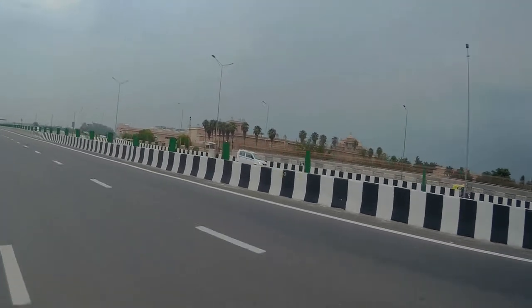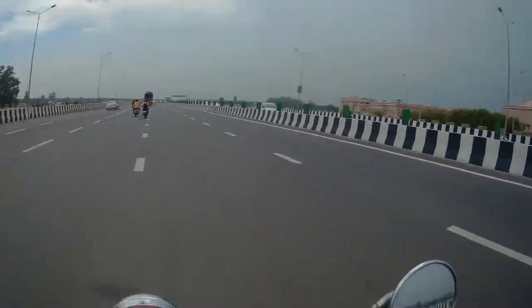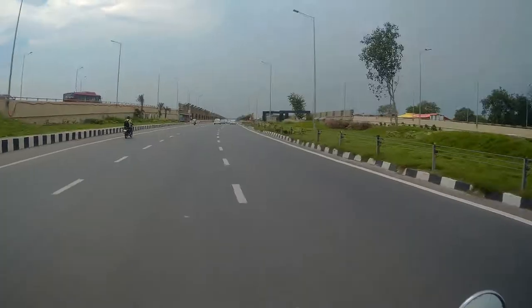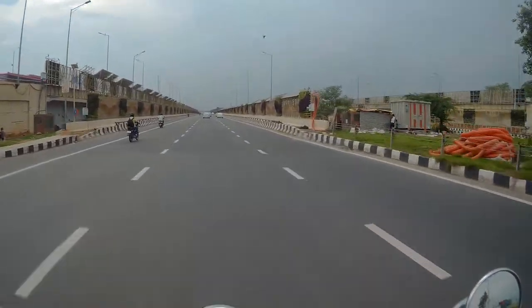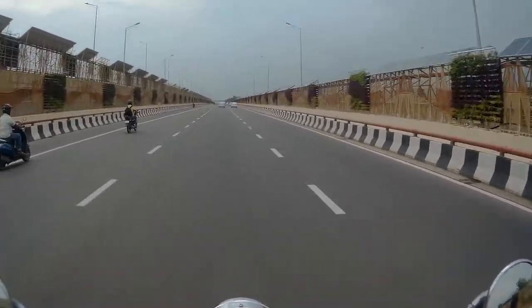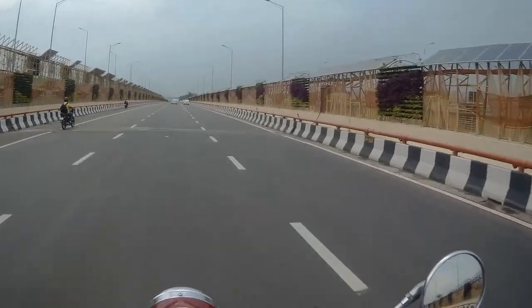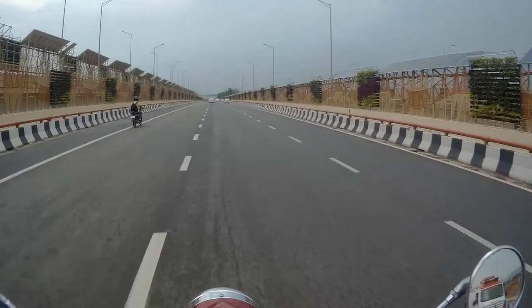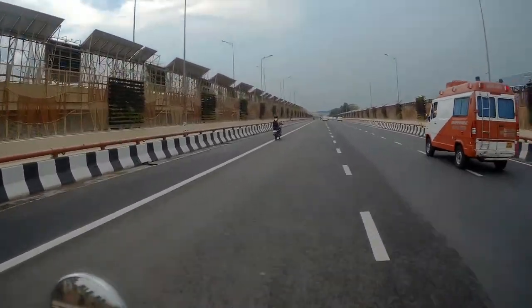This is Akshardham on my right. And this is the vertical garden — you can see it here.